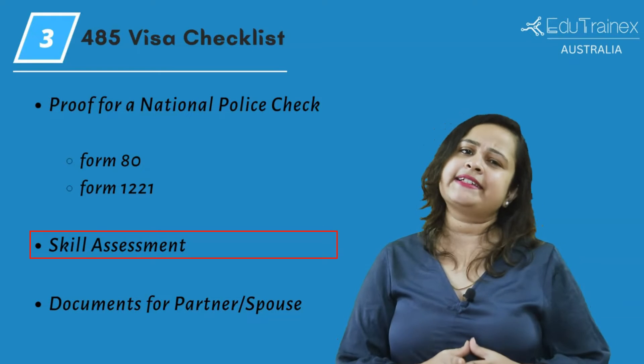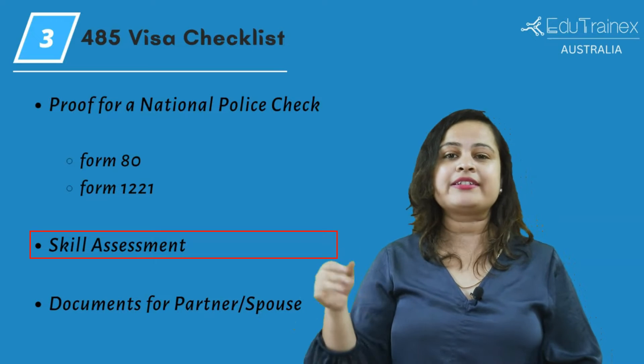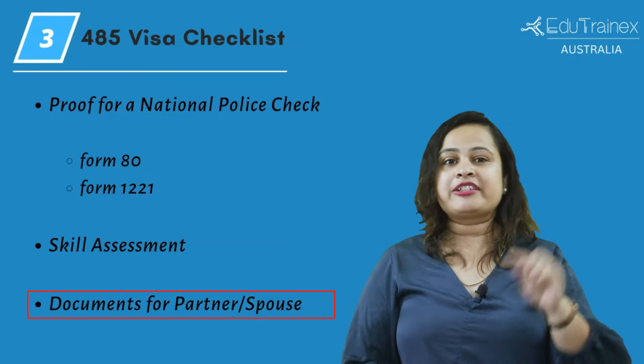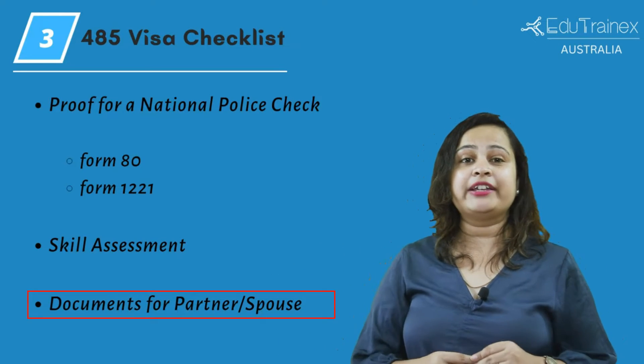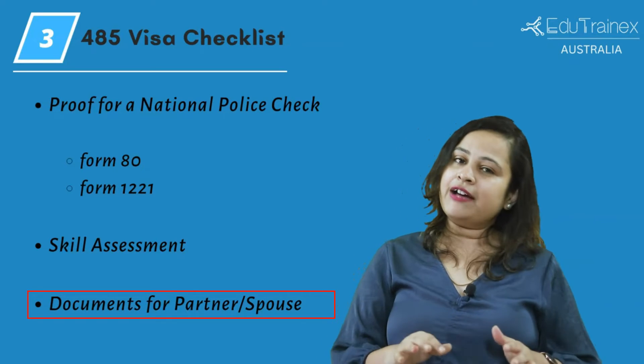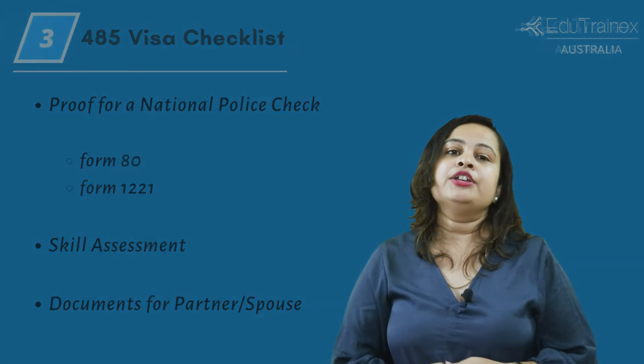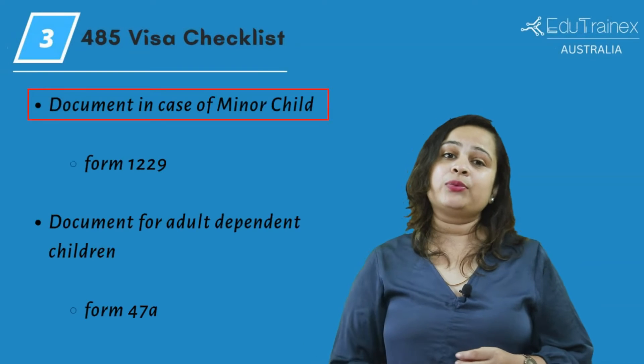However, you only need a skill assessment for a graduate work stream visa and not for a post-study work visa. For your partner or spouse, you must provide copies of their identification documents, a copy of your marriage certificate if applicable, and proof of your registered relationship and similar documents.